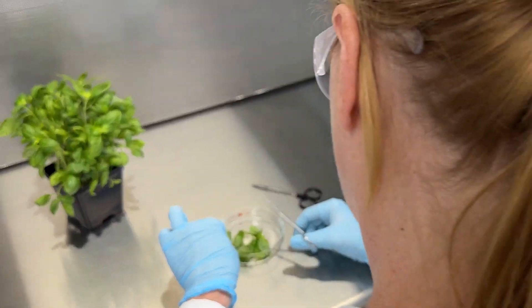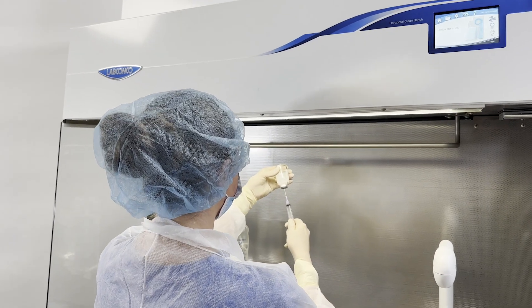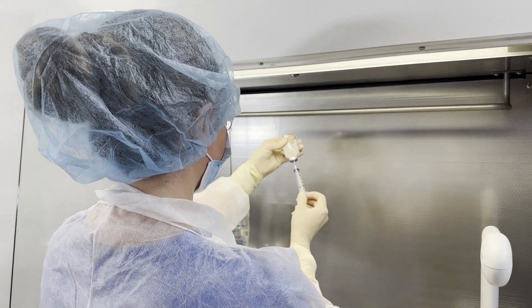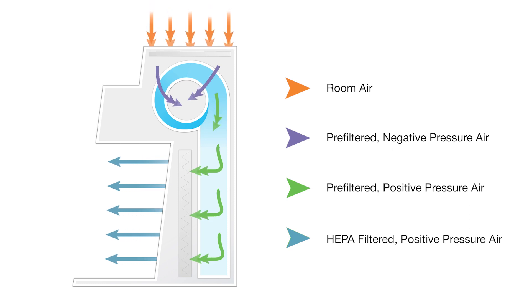Many non-hazardous applications require a particulate-free, ultra-clean environment for manipulation of critical components and samples. Clean benches, also known as laminar airflow workstations, use HEPA filtration to create a unidirectional flow-clean work area.